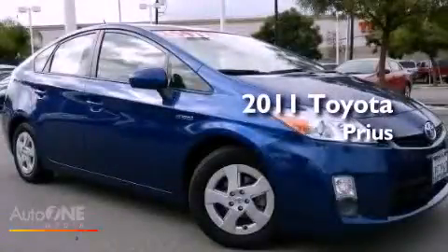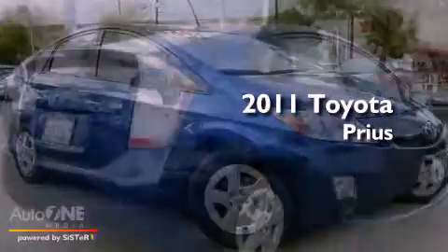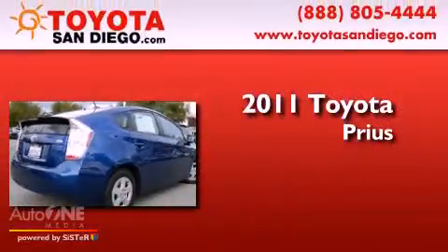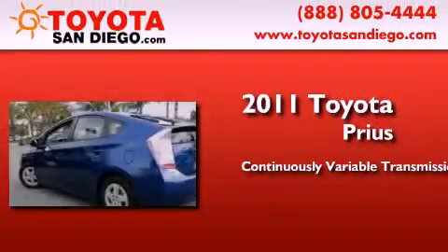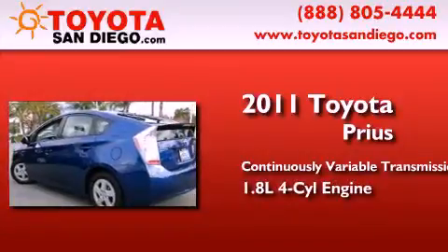This is a certified pre-owned 2011 Toyota Prius. This four-door sedan has a continuously variable transmission and an inline four-cylinder engine.